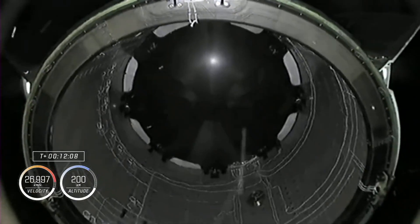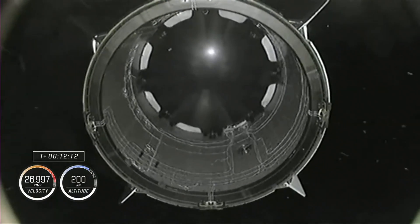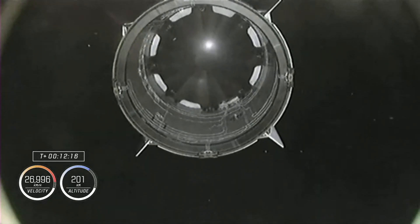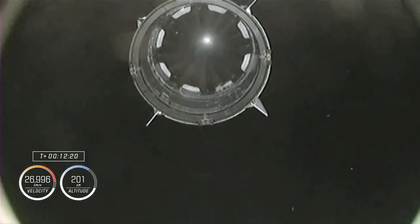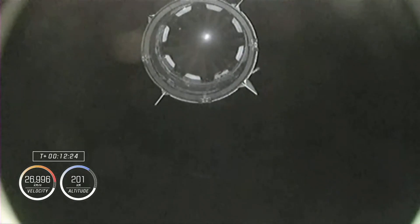Meanwhile, the second stage reached orbit and systems checks could begin. A quick check revealed no problems, and the spacecraft could detach from the second stage. Crew Dragon is expected to dock with the ISS in automatic mode just one day after the launch, at 6:11 Universal Time on March 3rd.